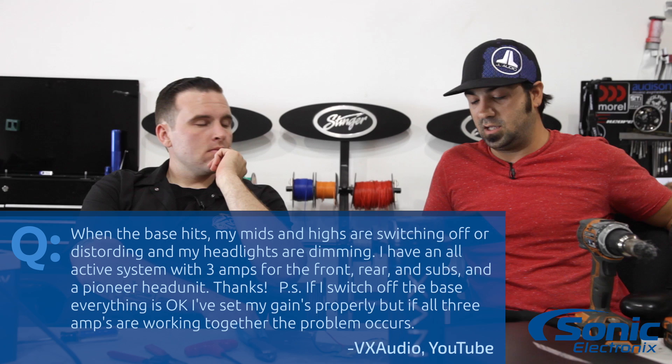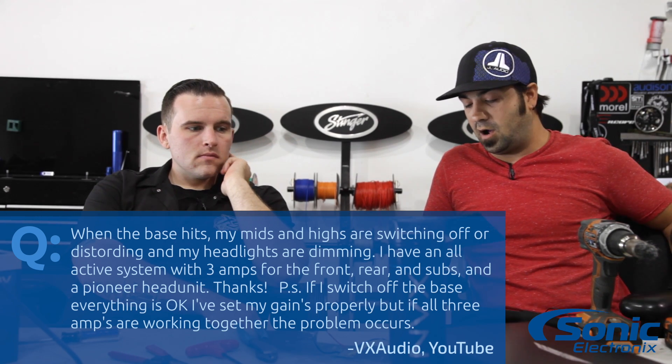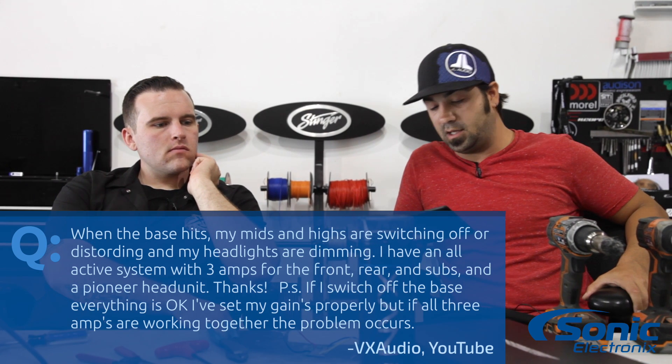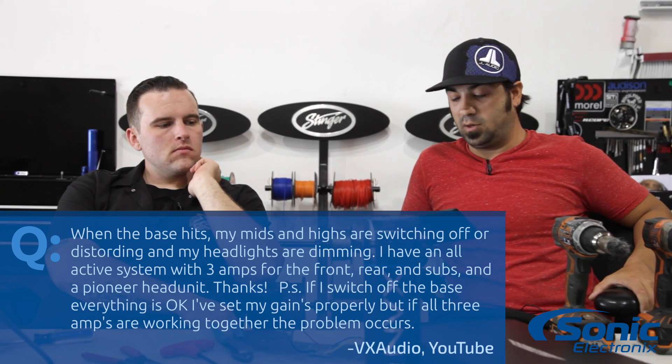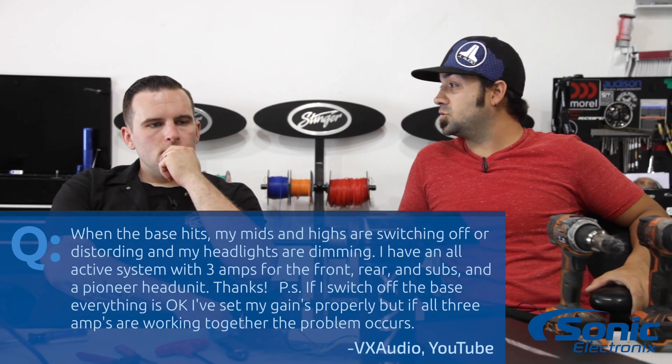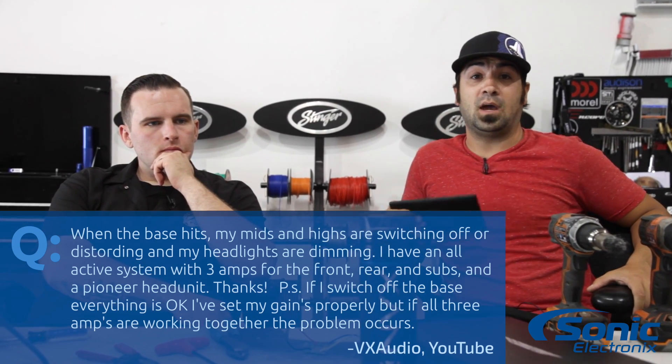Basically, if he turns his subwoofer amplifier off, then the problem does not happen. He has his gain set properly. So pretty much, it sounds like you have a big-time voltage issue. Obviously, you must have some severe voltage drop. You could have a bad ground. Something in your charging system is no good.